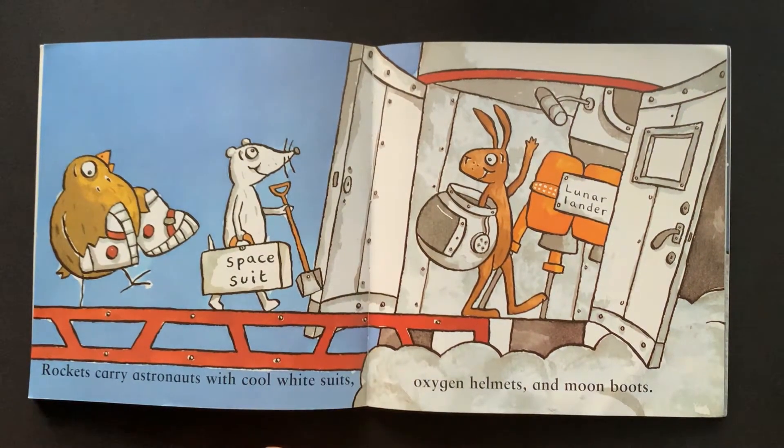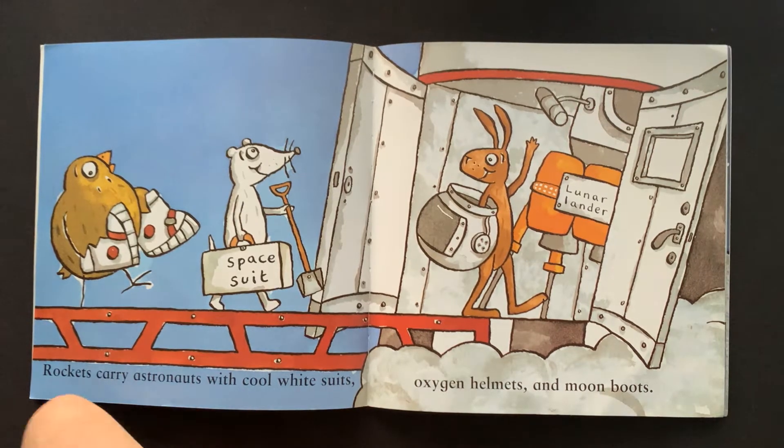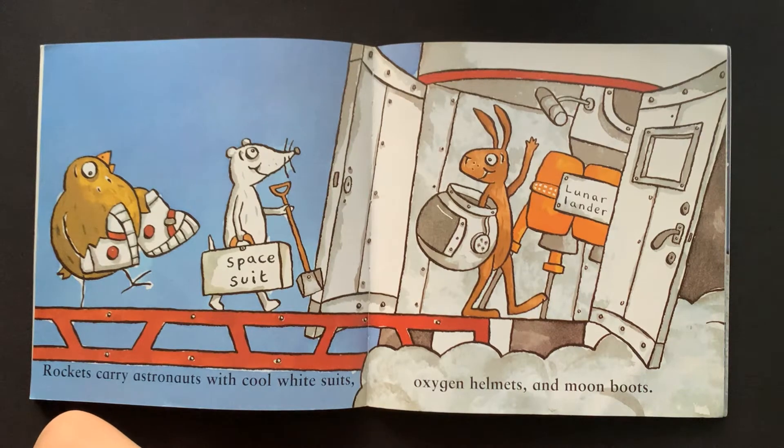Rockets carry astronauts with cool white suits, oxygen helmets and moon boots.